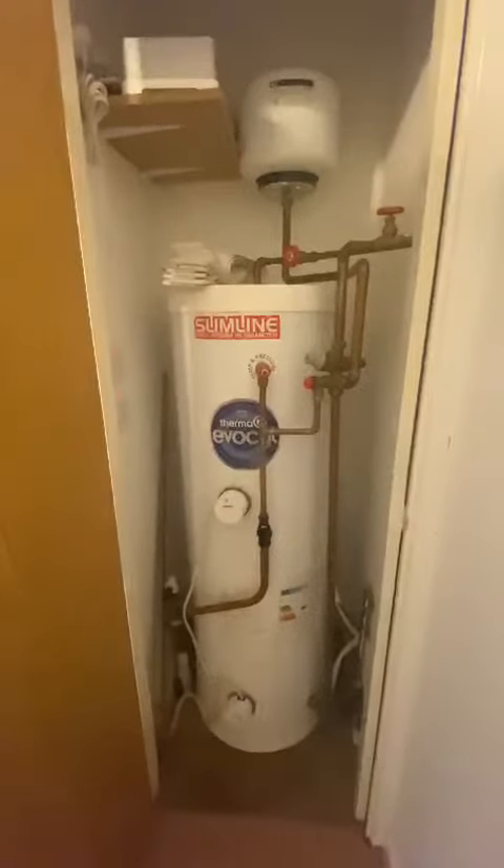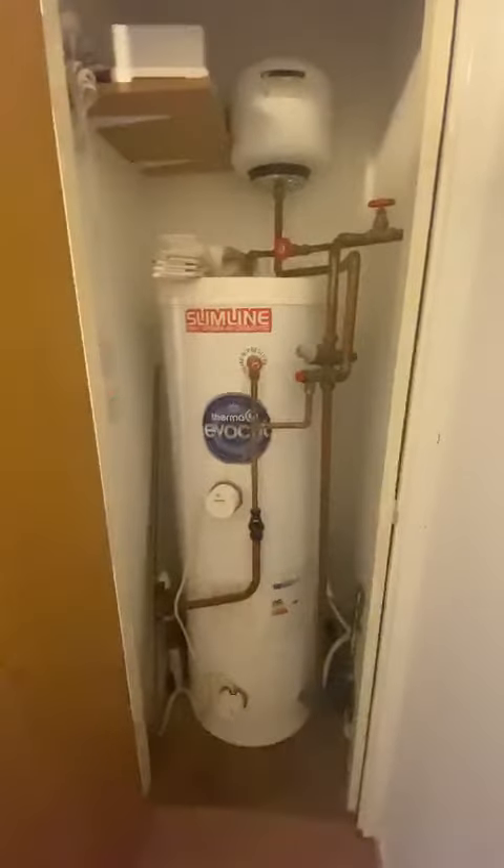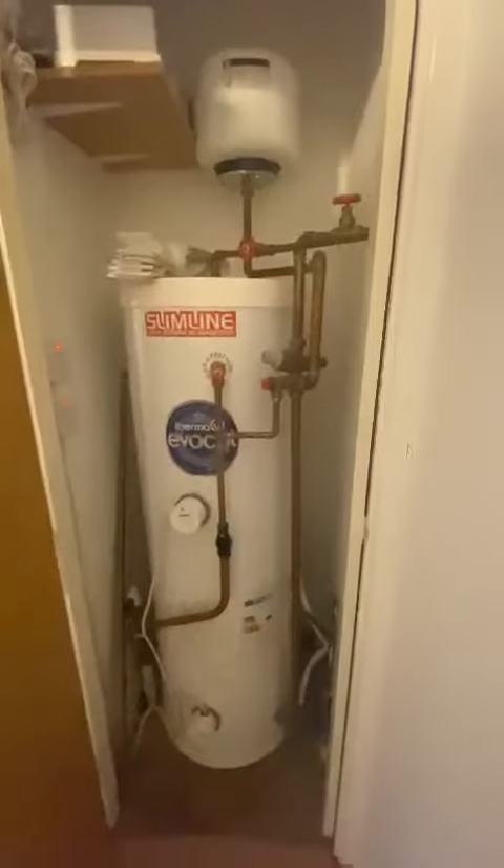The bills here would just be water and electricity, and this is the tank for the water.